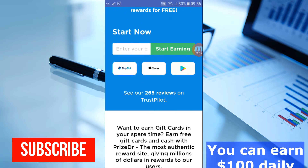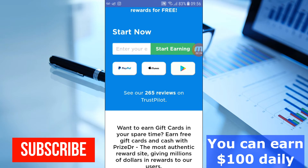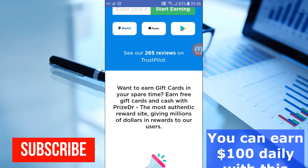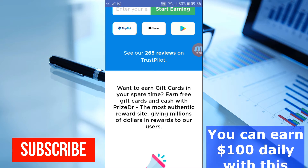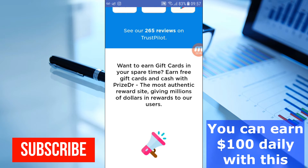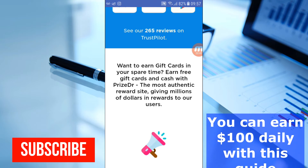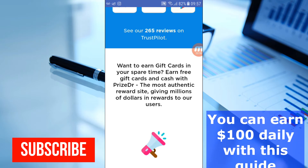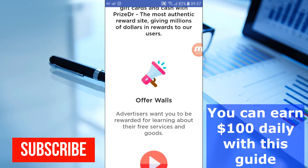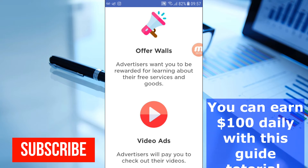They are telling us they have 265 reviews on Trustpilot, so you can go on Trustpilot to check for yourself. It says: 'Want to earn gift cards in your spare time? Earn free gift cards and cash with PriceDr — the most authentic reward site giving millions of dollars in rewards to users.' You can see they advertise through surveys — you participate and get paid.